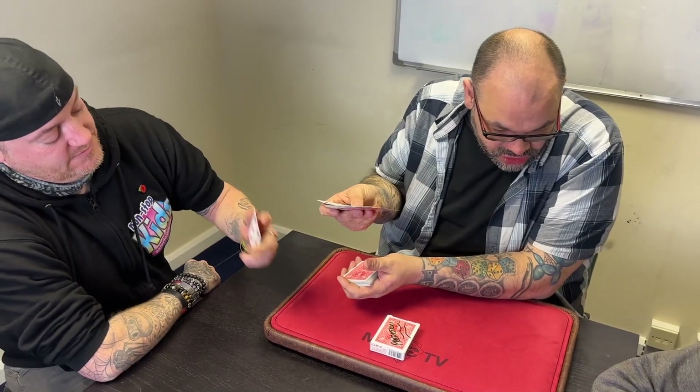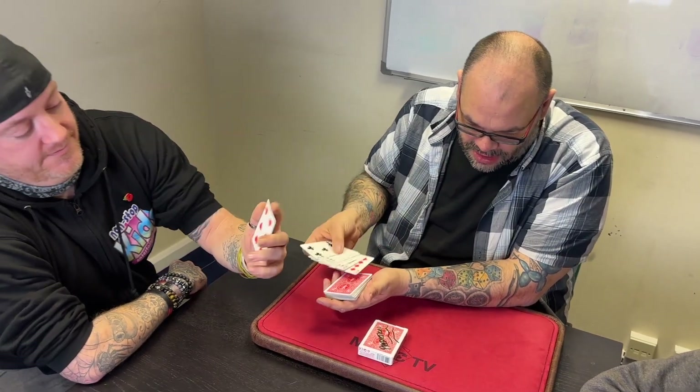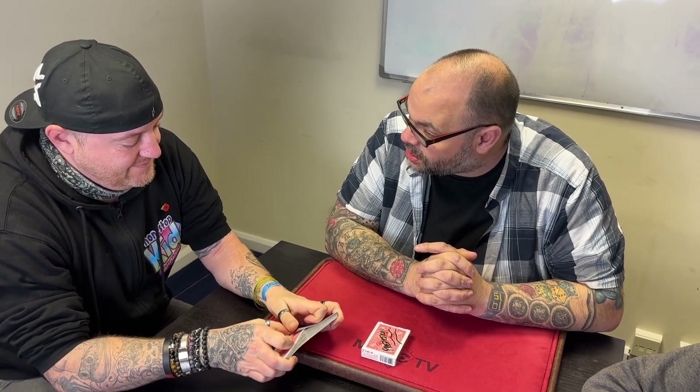Have a look at that card — you can show Jack if you want, just don't show me, you can show the camera. Put it back and shuffle. You could have stopped on any one of these, but you stopped on that one. You took a shuffled pack and stopped wherever you wanted — a pack that you shuffled. And you thought of any item on any one of the receipts.